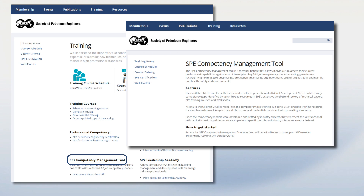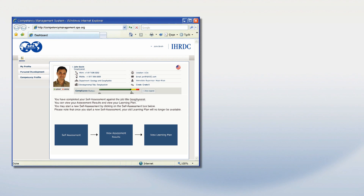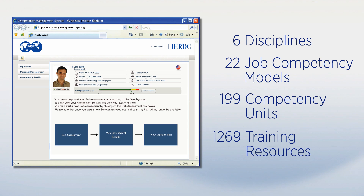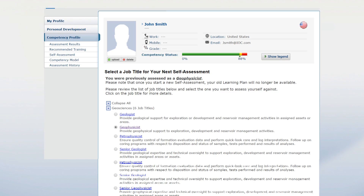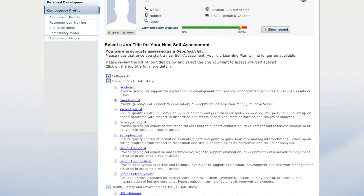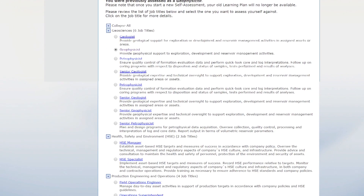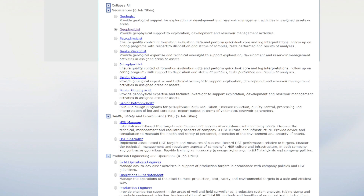The CMT is a web-based, online service that SPE members will be able to launch free of charge from the SPE homepage. This tool allows individuals to assess their current professional capabilities against 22 job competency models, covering key disciplines including petroleum engineering, geosciences, project management, operations, and health safety and the environment. SPE experts have compiled competency models that reflect the progression from junior to senior level positions, allowing our members to plan for career advancement.